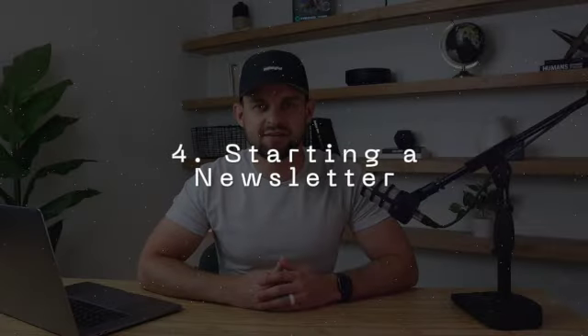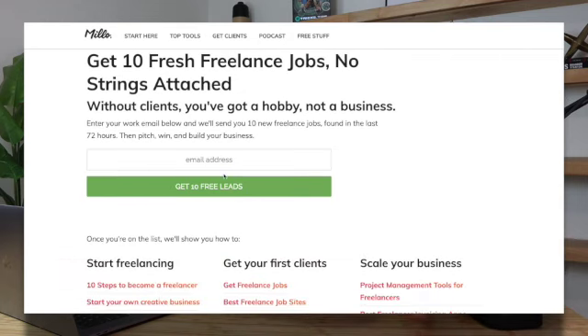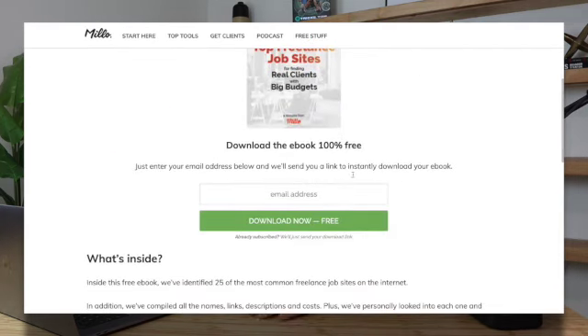Number four is starting a newsletter. A newsletter is a highly underrated way to make money — again, the idea of building a community, building a fan base, getting people to know you and feel like they have a relationship with you. A great example is the Milo Mastermind newsletter, which provides tons of valuable content and shares affiliate links to useful tools for freelancers. Their newsletter has hundreds of thousands of subscribers, and by engaging consistently, it makes people feel like they know and trust you, allowing you to monetize in a number of different ways.